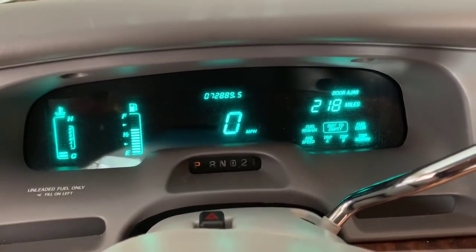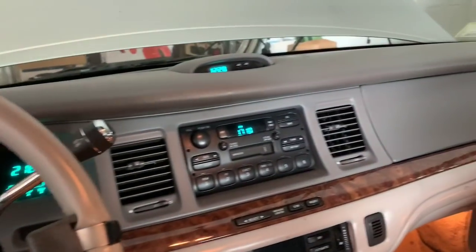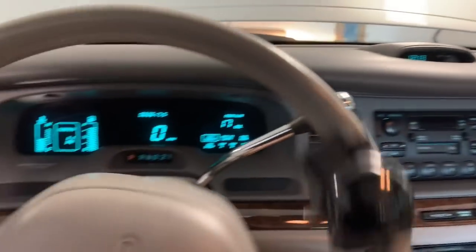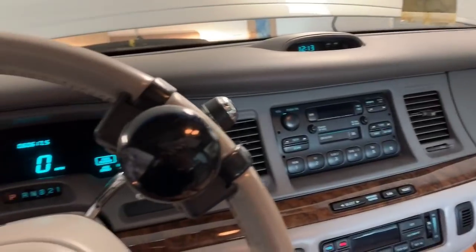So this one's got 72,000, almost 73,000 miles — she definitely used this one a little more than the other one. When I sold her the other one, I remember she said she was buying it as a backup because she liked this one so much and liked this vintage. So now I have to figure out what I'm going to pay for these cars. Everything is running good over here. Sunroof still works. Obviously I want to give her as much as I can for these cars.